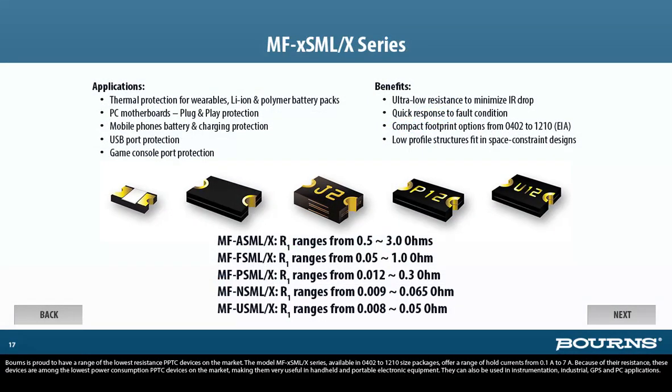Bornes is proud to have a range of the lowest resistance PPTC devices on the market. The model MF-FSML-X series, available in 0402 to 1210 size packages, offers a range of hold currents from 0.1 amp to 7 amps. Because of their low resistance, these devices are among the lowest power consumption PPTC devices on the market, making them very useful in handheld and portable electronic equipment, as well as instrumentation, industrial, GPS, and PC applications.